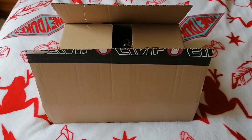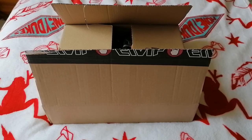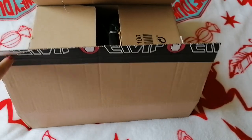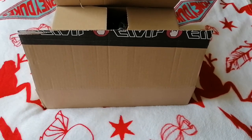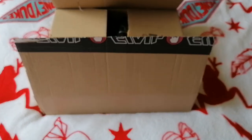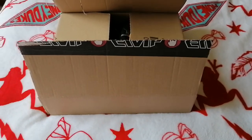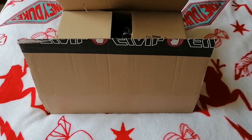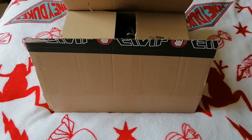Hi guys and welcome back to my channel. So this is a haul from EMP. I wasn't recording a couple of minutes ago when I took everything out of their packets, so they're just put back in the box. I couldn't be bothered putting them back in how they actually came. But yeah, this is just to show you what I bought myself from EMP lately.